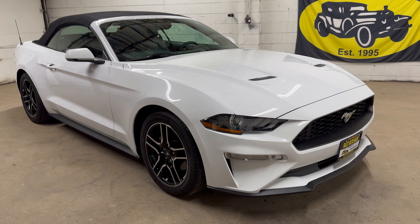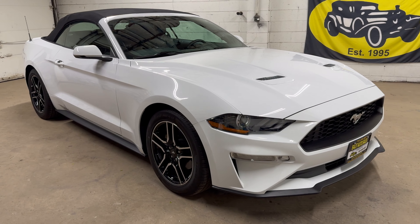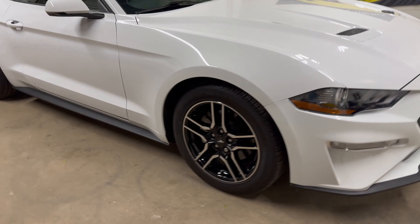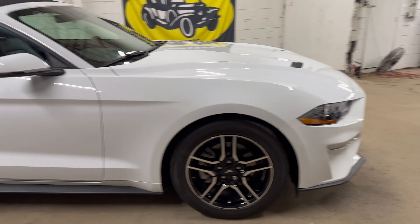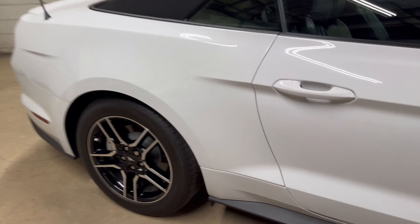What we're looking at is a 2019 Ford Mustang. Double-checked the miles — 5,000 miles. 5,000 miles is low on anything. A 2019 with 5,000 miles — I mean, this car is basically brand new.